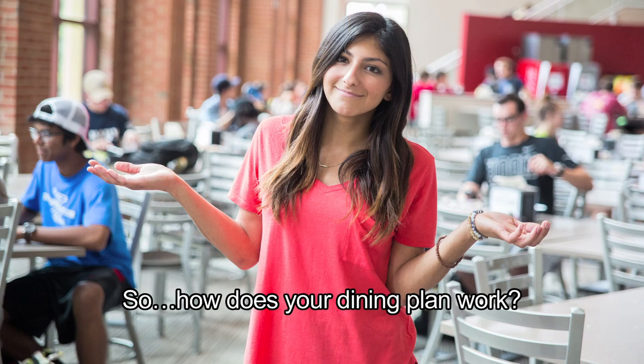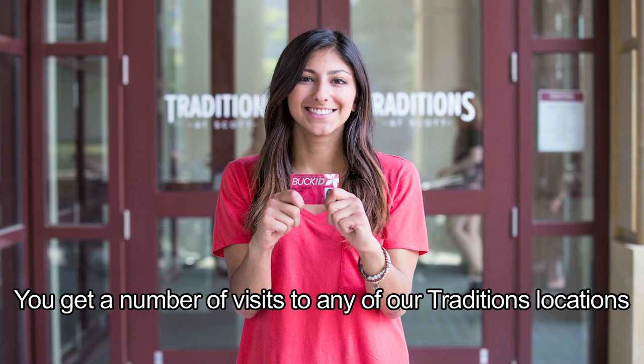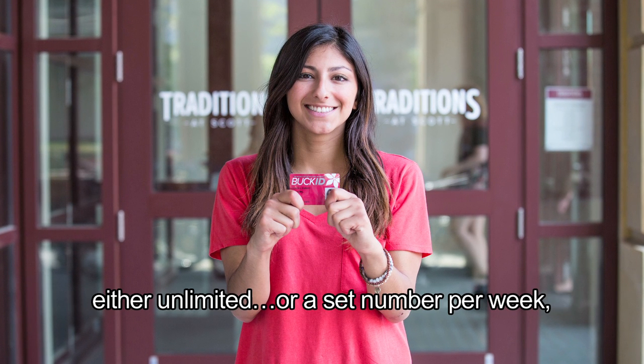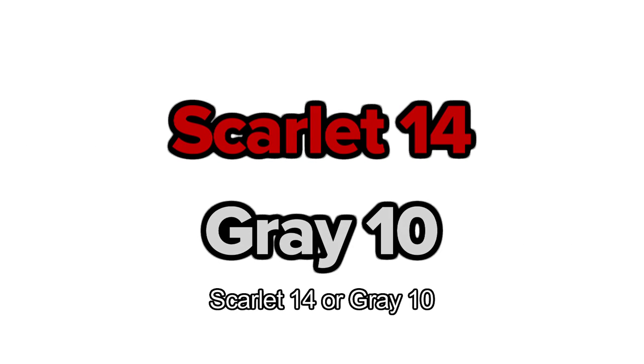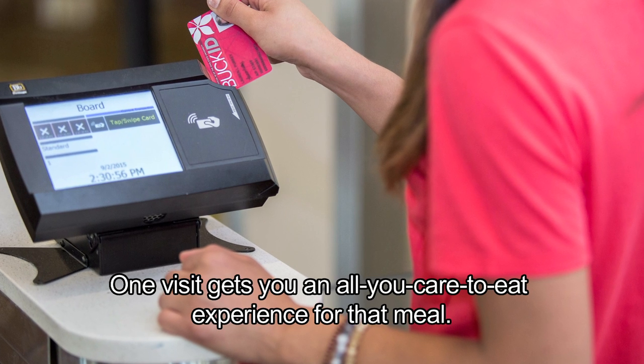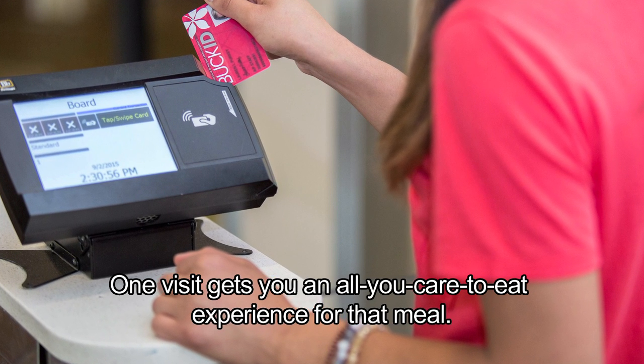So, how does your dining plan work? We give you a number of visits to any of our traditions locations, either unlimited or a set number per week — Scarlet 14 or Gray 10 — that you can use any time of day. One visit gets you an all-you-care-to-eat experience for that meal.